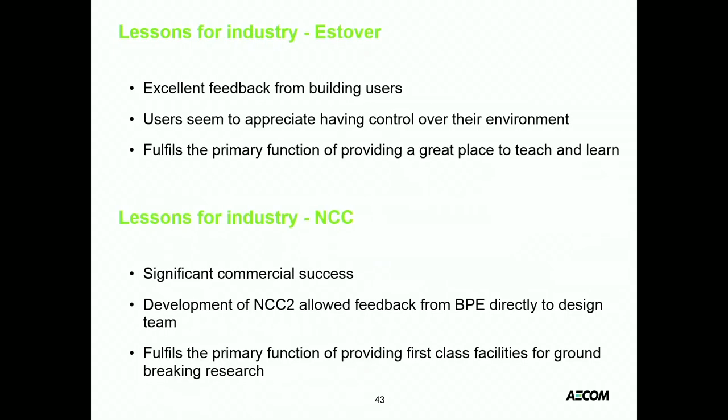To summarise: both these buildings in terms of their primary function were actually really successful, but there are some valuable lessons to learn. I encourage you to go away and have a look at the full slide deck in your own time. Thanks very much.